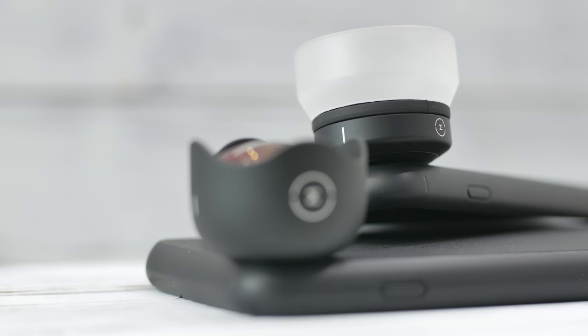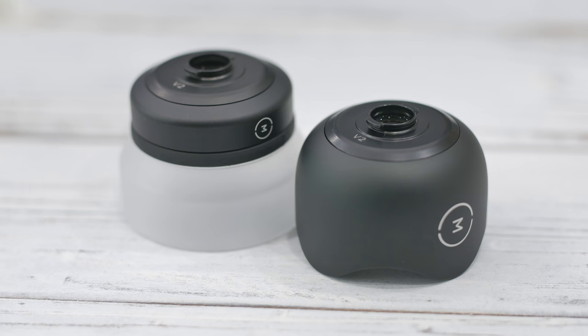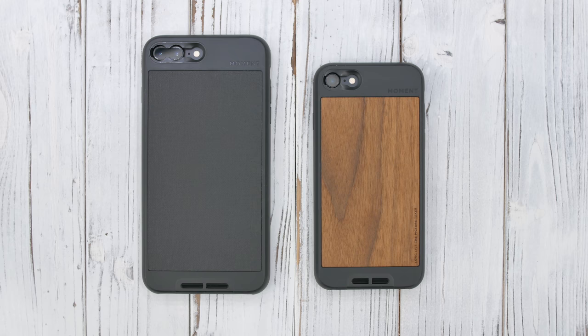What the Moment lens does is allow you to use that very same smartphone camera and add an extra layer of versatility — whether it's getting further from your subject, zooming in, getting a nice macro shot, or a cool fisheye effect.